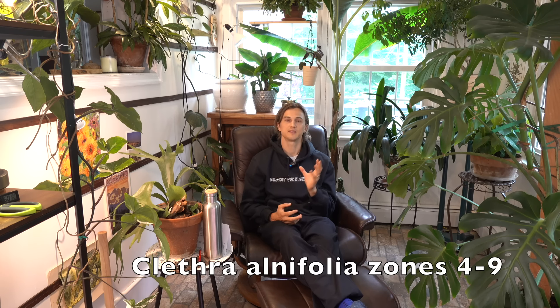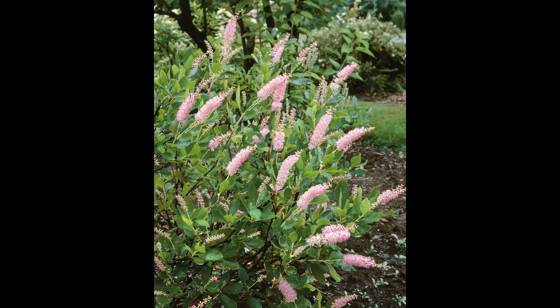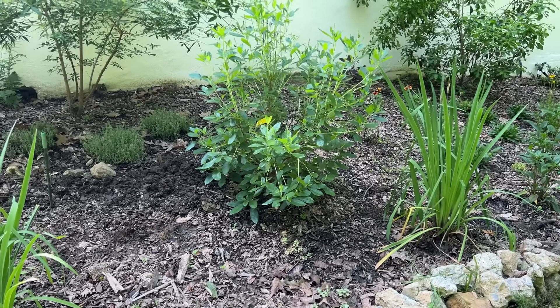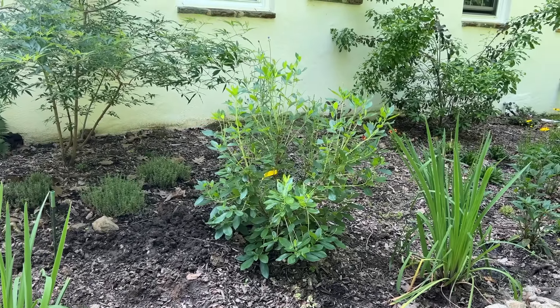Clethra alnifolia, or the sweetbush — the straight species can get pretty big, providing a lot of substance. If you need a large-growing shrub that produces sweet fragrant blooms, consider the straight species. But if you want a more compact Clethra, consider Ruby Spice — I just planted one in my garden. It has ruby-colored blooms, stays a little bit smaller, and loves the sun but also loves moisture. I planted it with those Iris versicolor and they're doing fantastically growing together.